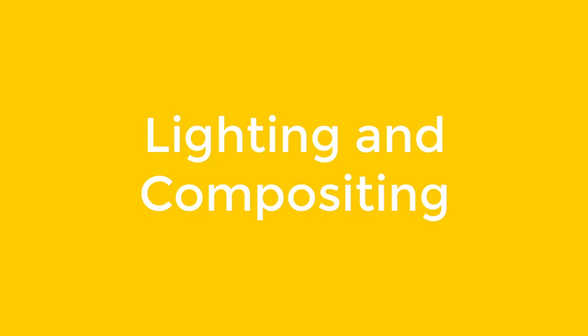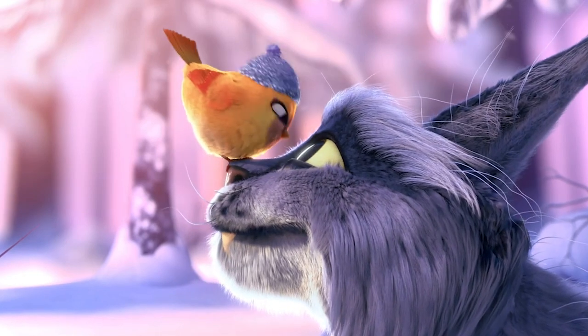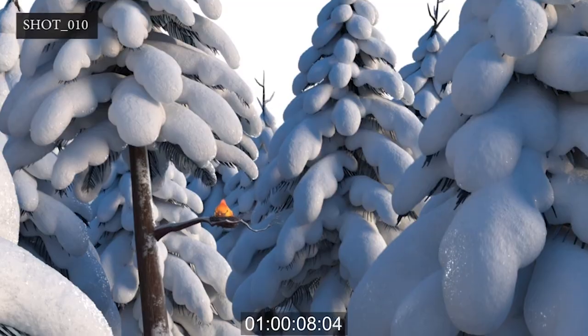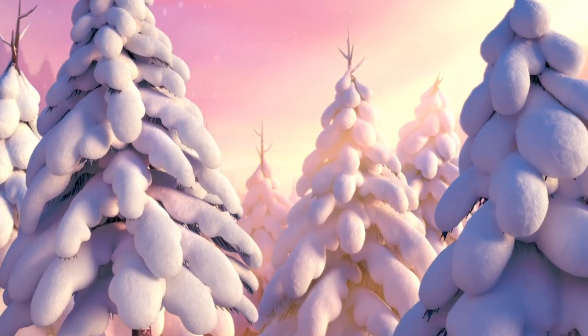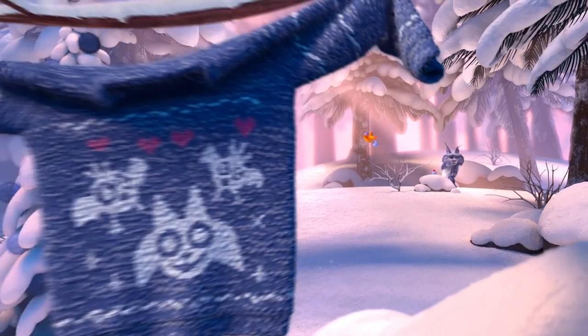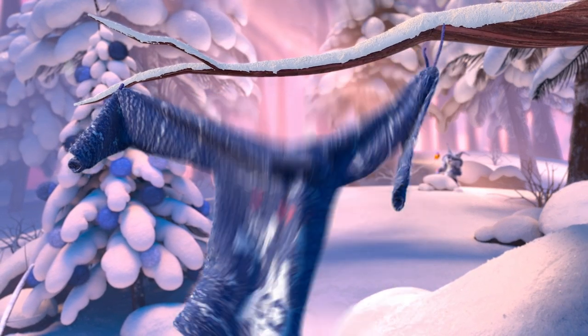Lighting and compositing. In lighting and compositing, we add the final look of the animation, adjusting the colour between different parts. We also add special effects that need to go on top. Magical sparkles, for example, are added after the scene is animated.